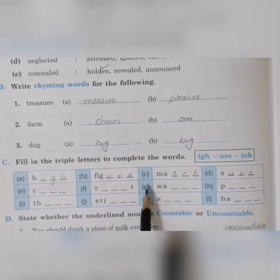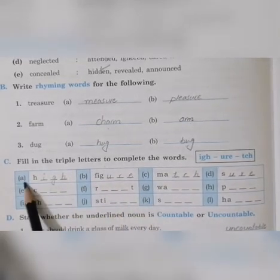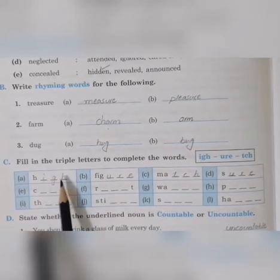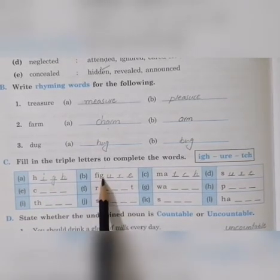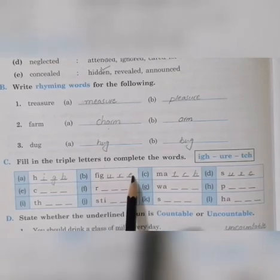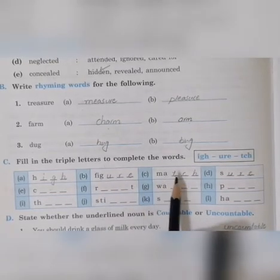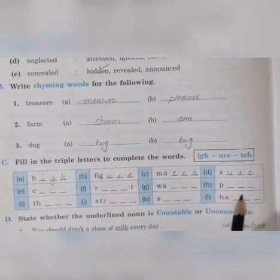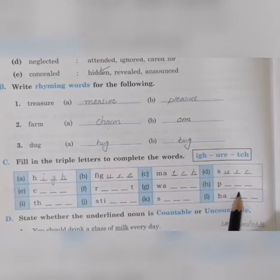First line I will do for you; next you have to complete yourself. First: H, I, G, H — 'high'. Next: F, I, G with U, R, E — 'figure'. Then: M, A, T, C, H — 'match'. And S, U, R, E — 'sure'. In this way you have to complete your exercise number C.